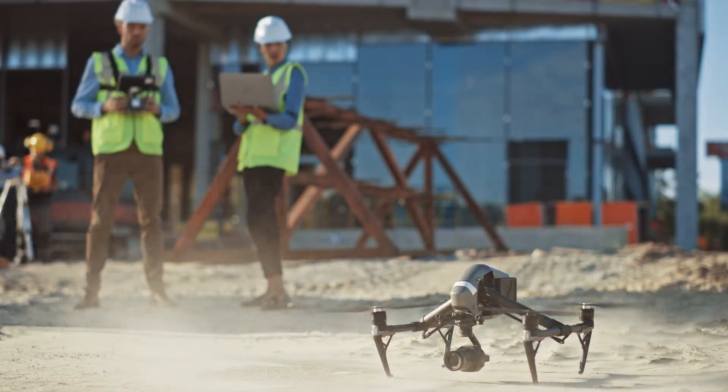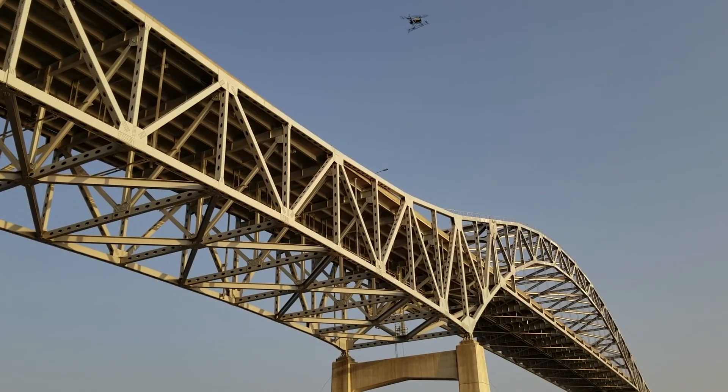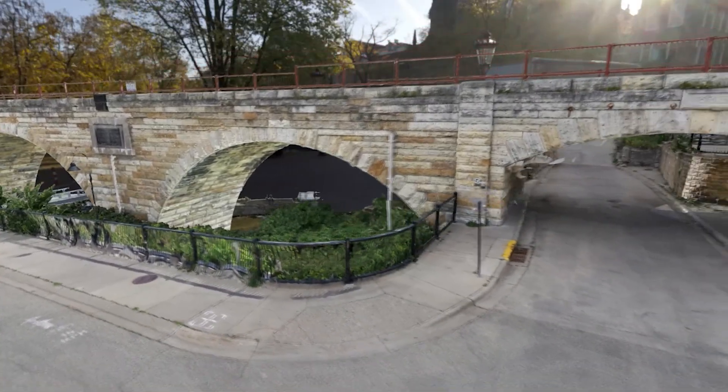We have all this information at our fingertips that we never had before. If we can reduce the overall expense by 10 percent, that could be a humongous win. We're talking potentially several times that in overall savings.